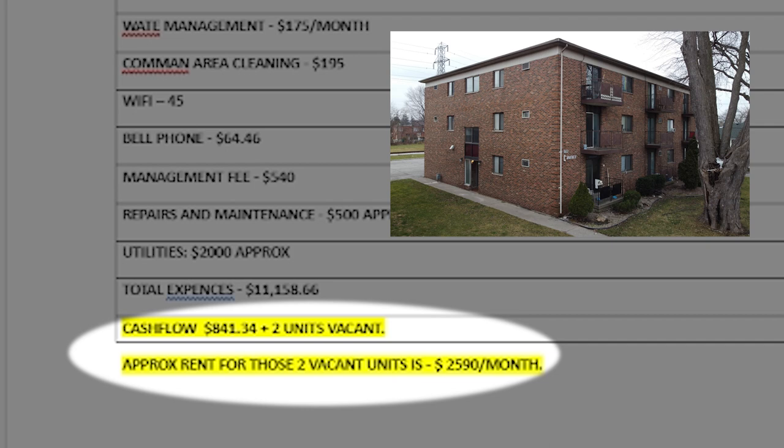We're making cash flow of around $841, plus the two newly rented units my assistant forgot to include — which adds another roughly $2,500. So our cash flow is over $3,400, somewhere around there. And we haven't even tapped into the full potential — we have 17 units but only six are at market rents so far. If we can get another three or four units to market rent, we'll be making a solid cash flow on this building.